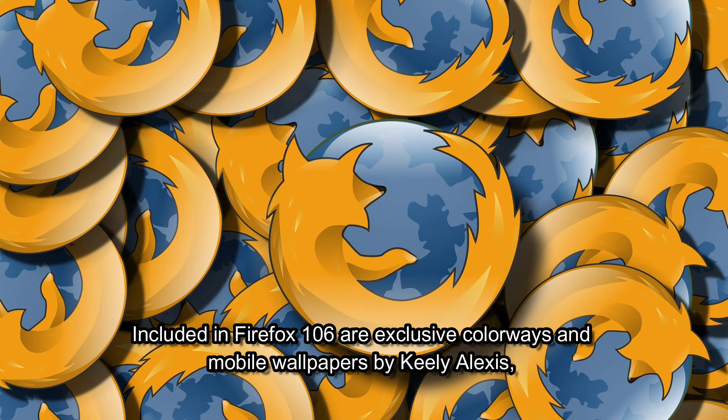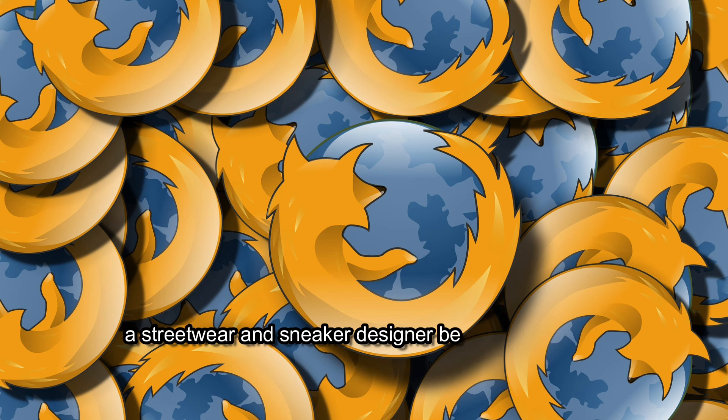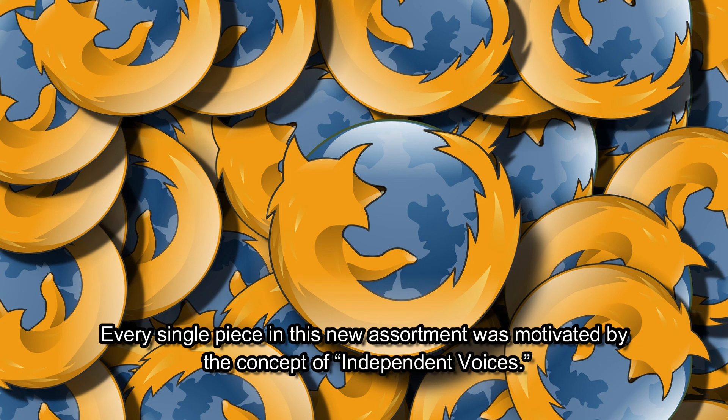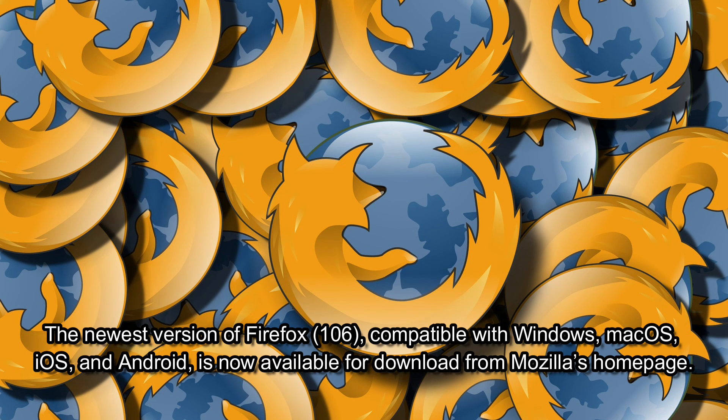Included in Firefox 106 are exclusive colorways and mobile wallpapers by Keely Alexis, a streetwear and sneaker designer best known for her work on the Nike Air Jordan line. Every single piece in this new assortment was motivated by the concept of independent voices. The newest version of Firefox 106, compatible with Windows, macOS, iOS, and Android, is now available for download from Mozilla's homepage.